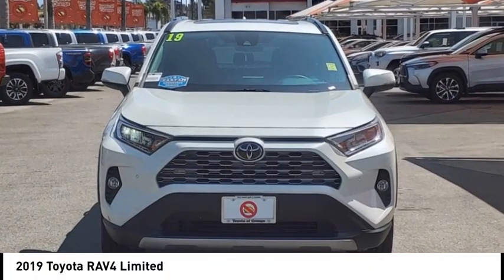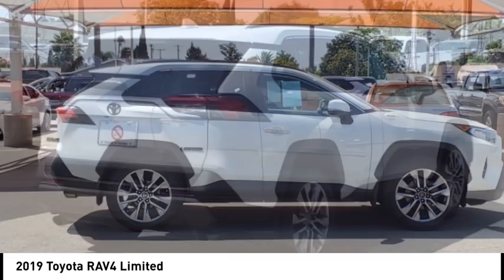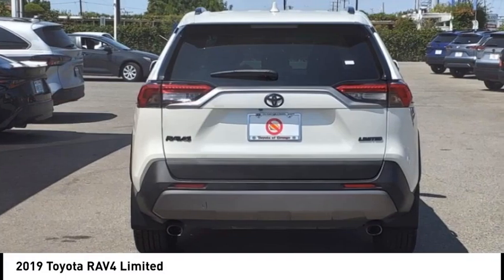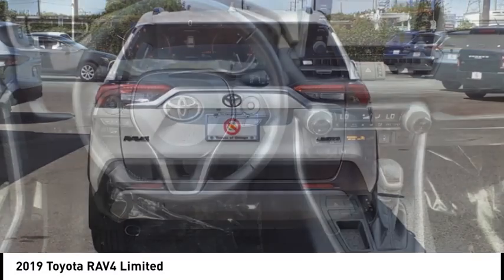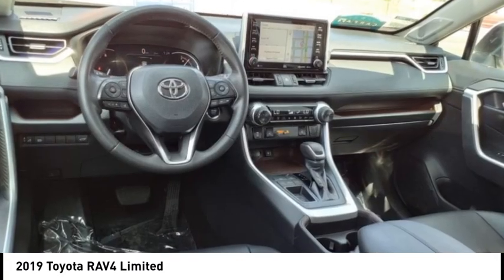Looking for the right vehicle? Check out the 2019 RAV4. The RAV4 is one of the most fuel-efficient SUVs in its class. Versatile and efficient, the RAV4 mixes the comfort and drivability of a sedan with the benefits of an SUV.